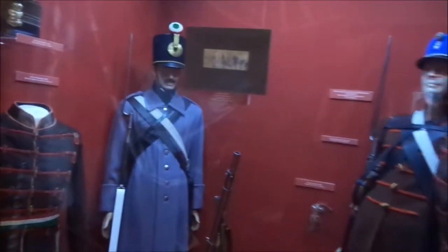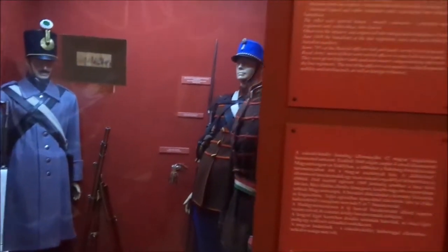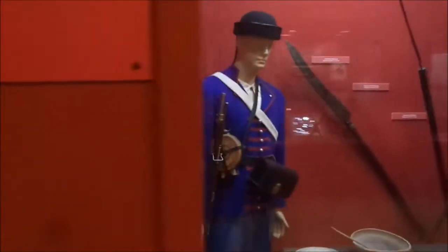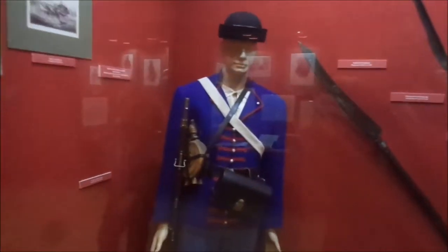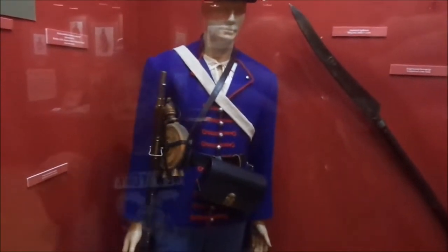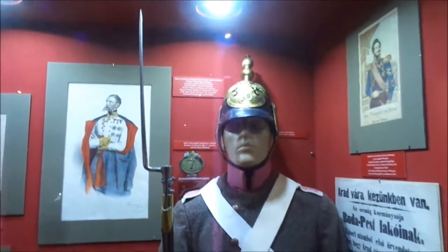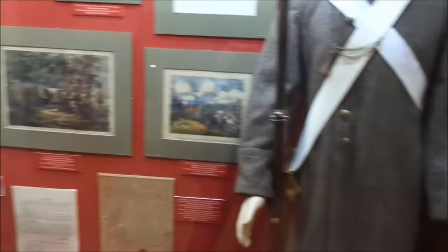Hungarians and the Austrians. Reproductions, of course, because the originals have fallen apart. The Russians have been called in to help put down the revolutions.